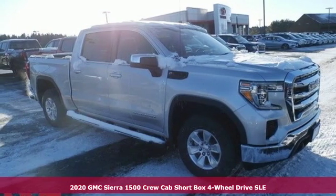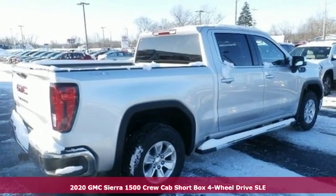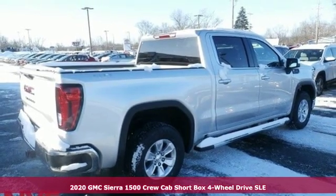It's a new 2020 GMC Sierra 1500. Smart capabilities, strong performance. GMC.